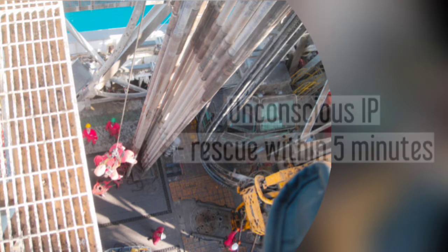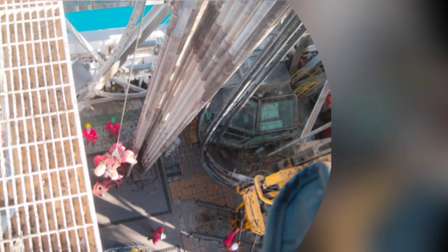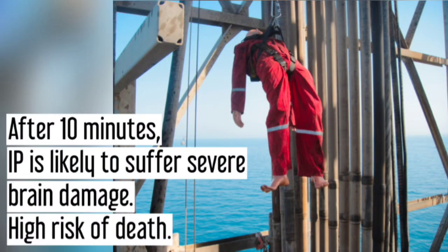For best results, an unconscious worker needs to be rescued within 5 minutes. If a worker is unconscious and his brain is not receiving enough oxygen, he will have a higher chance of experiencing brain damage after 5 minutes without oxygen. After 10 minutes, the brain is likely to suffer severe damage in addition to organ system failure, and the worker is at very high risk of death.